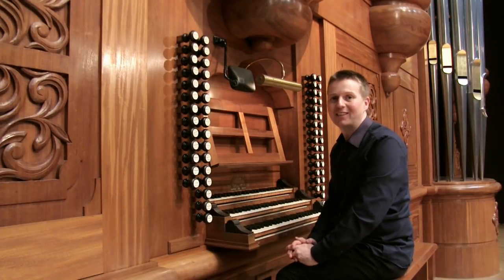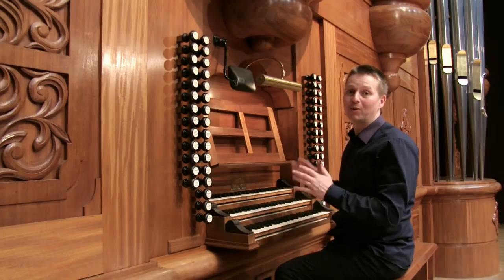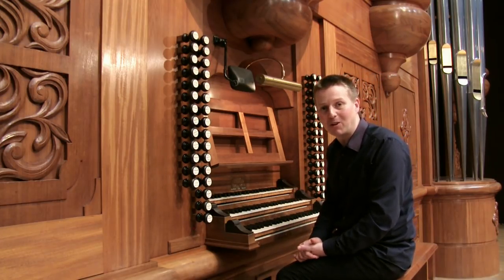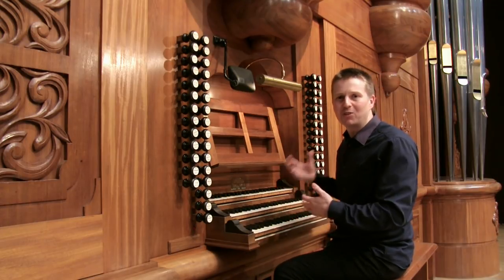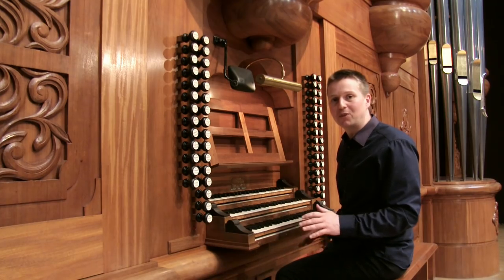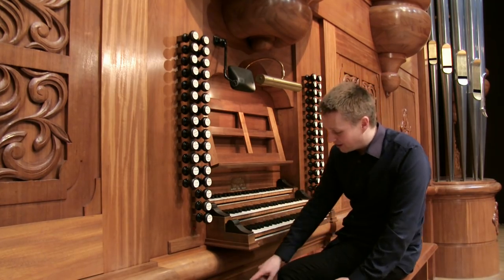I'm here at the National Concert Hall in Taipei, Taiwan, at what was the largest organ in Asia when it was built in 1987 by Flentrop in Holland. It's a very classical, original style of organ — completely mechanical, with no electrical aids whatsoever for changing stops. The only thing we do have are these mechanical aids at the bottom.